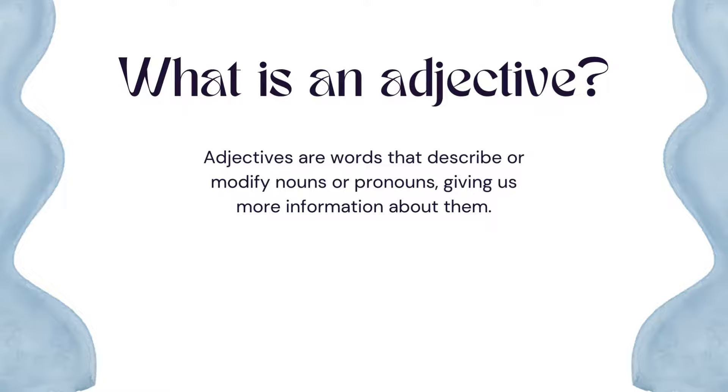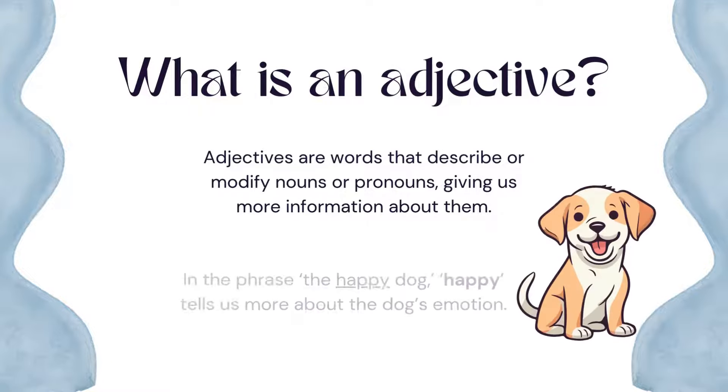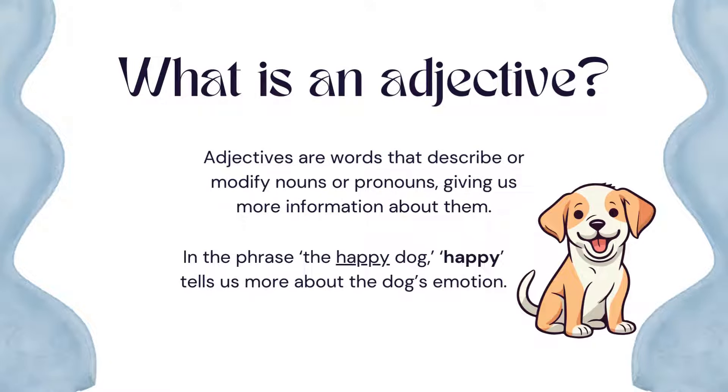Adjectives are words that describe or modify nouns or pronouns, giving us more information about them. For example, in the phrase 'the happy dog,' happy tells us more about the dog's emotion.